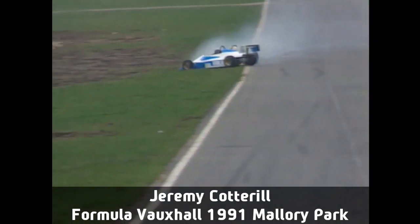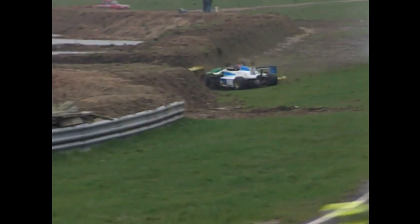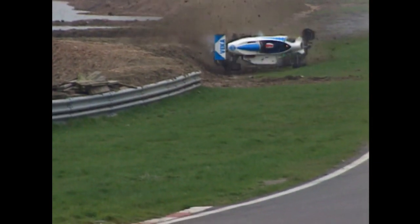Racing instructor Jeremy Cottrell in the blue and white car — he even shows you how to have a big accident. How very thoughtful of him. Nobody can say that they're not sturdy chassis.